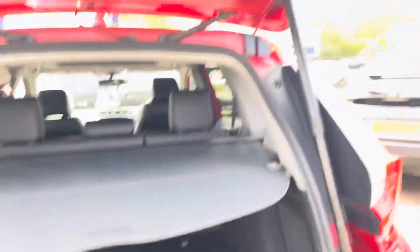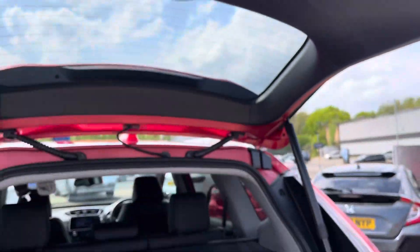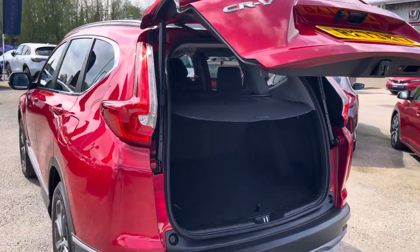Also on offer is a privacy cover. When you're done with the boot you can simply press the button towards the top right and walk away, then the boot will shut for you.